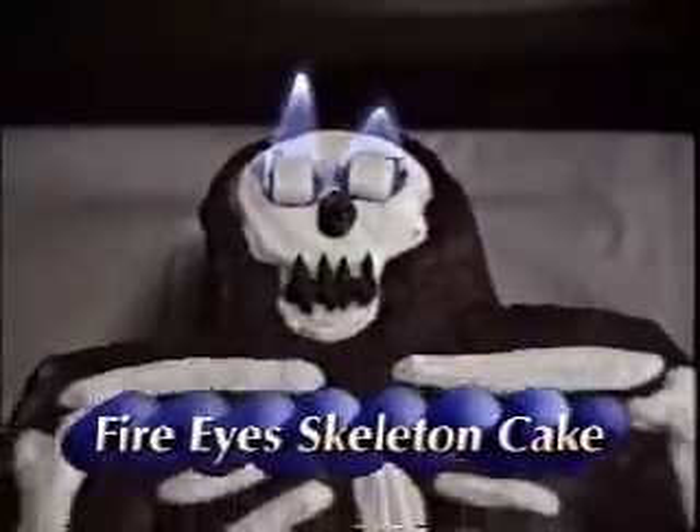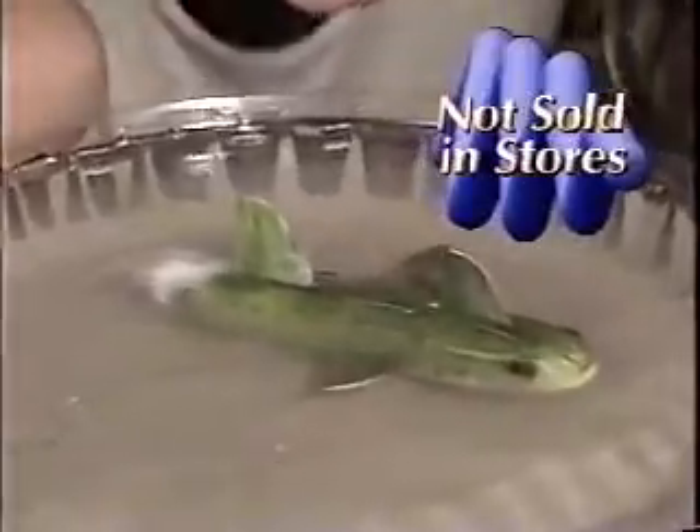Now you can create food that smokes, erupts, moves, sings and talks. Tickle the kids with a cucumber shark powered by regular food. Make a volcano cake erupt delicious lava icing.